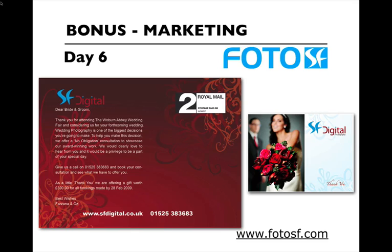Let me share with you some of our marketing strategies. This is a little A6 postcard which we send out to our brides and grooms who have attended us at a wedding fair. The fair which we usually attend — we get the names and addresses of the couples or the brides from the event organizers. As soon as we get the list, which is usually in an Excel spreadsheet format, I can import that straight into Photo SF very quickly, print out the labels, stick them on, and post them out.